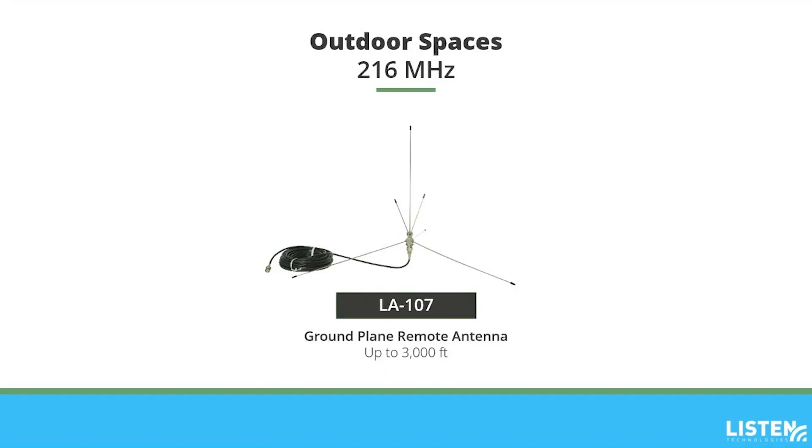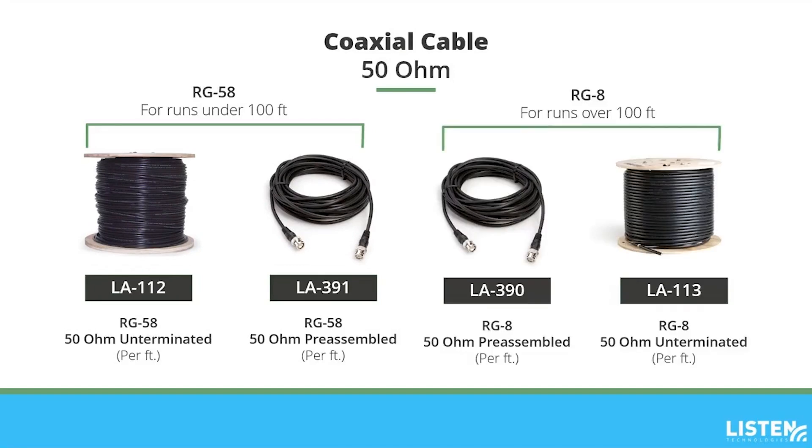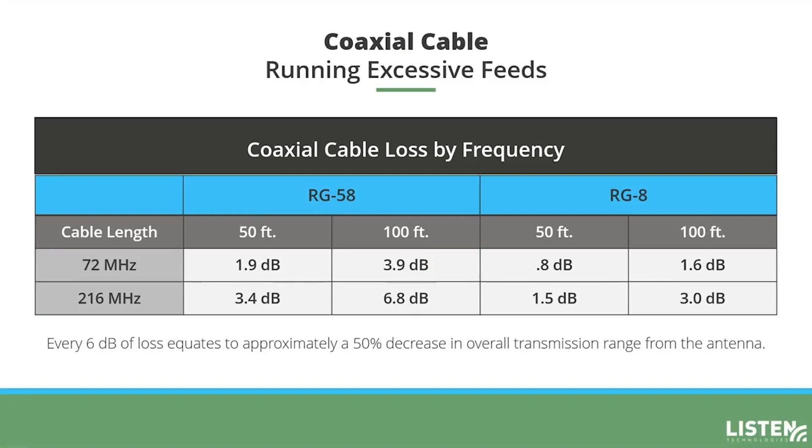Each of our remote antennas comes with coaxial cabling, but sometimes you might need more. We offer 50-ohm coaxial cable that you can purchase by the foot. For best results, use the RG58 for runs under 100 feet and the RG8 for runs over 100 feet. Unterminated and preassembled options are available for both RG58 and RG8 cables. Running excessive coaxial cable from the transmitter to the antenna attenuates the radio frequency signal power, which results in a reduced range from the antenna. An important consideration is that every 6 dB of loss equates to approximately a 50% decrease in the overall transmission range from the antenna.